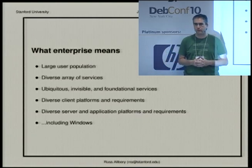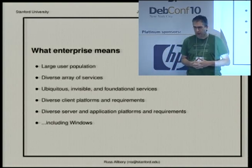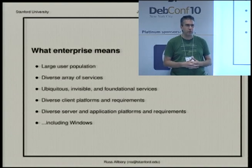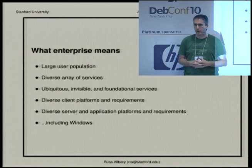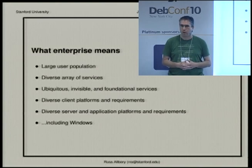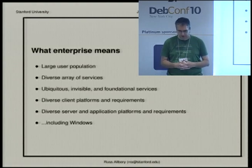It's also about ubiquitous, invisible, and foundational services. If you're running enterprise computing, you are the people no one knows exist when everything works properly, and everyone yells at whenever anything breaks — very similar to being the networking department. You have diverse client platforms and requirements. Stanford, being a university, has basically no ability to mandate anyone do anything. There's no common desktop environment, no common client platform, no common server platform outside of individual groups making their own decisions. You need to support everything anyone comes up with, including anything a company wants to give to a university for free.